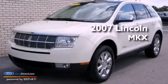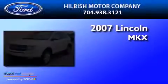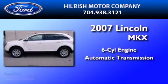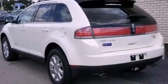This is a 2007 Lincoln MKX. It features a six-cylinder engine and an automatic transmission. All of the following features are included.